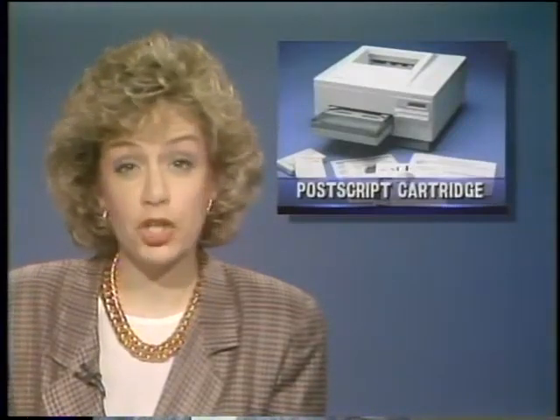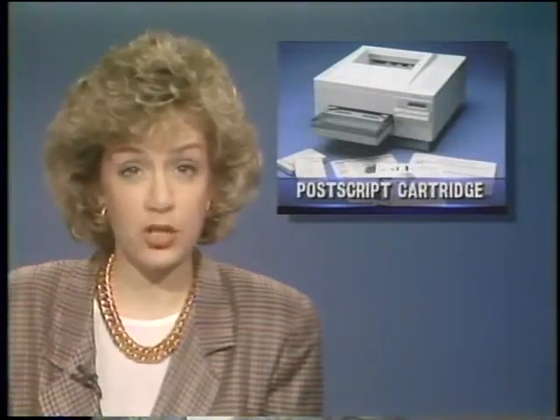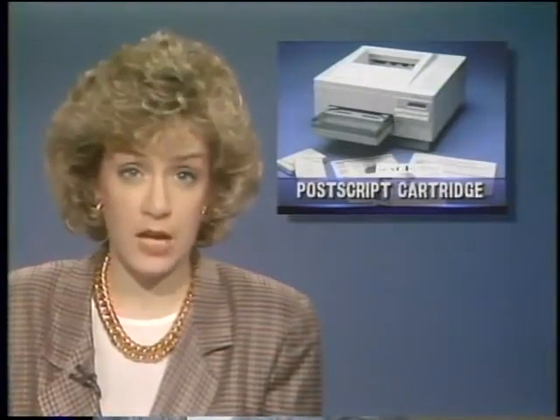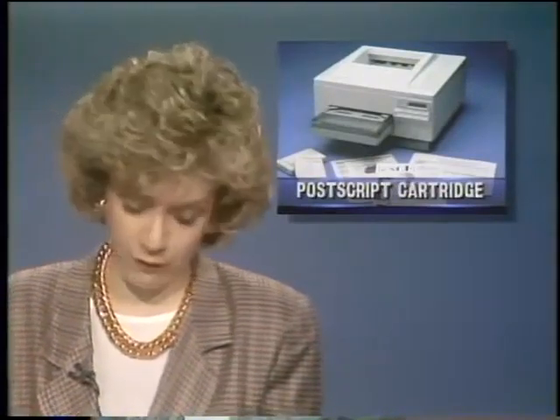Pacific Data Products is offering a new PostScript emulation cartridge for HP's LaserJet printers. Like Hewlett Packard's own PostScript cartridge, the Pacific Page cartridge comes with 35 fonts. It also supports Adobe Type 1 fonts, with cartridges starting at $500.